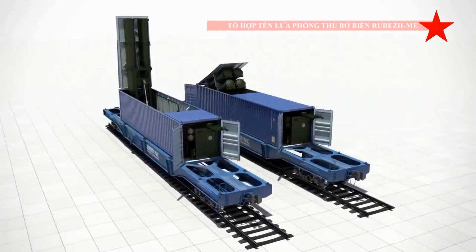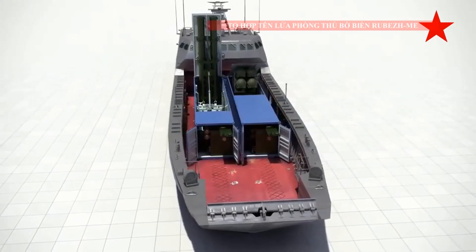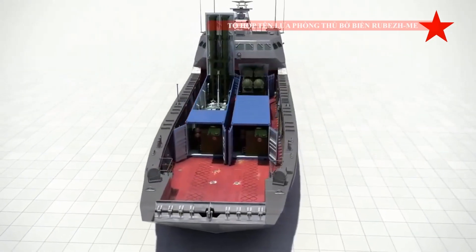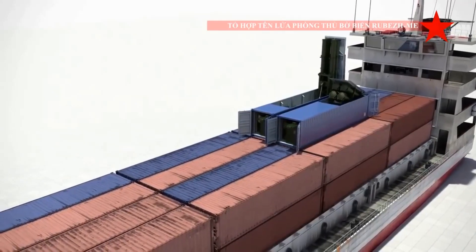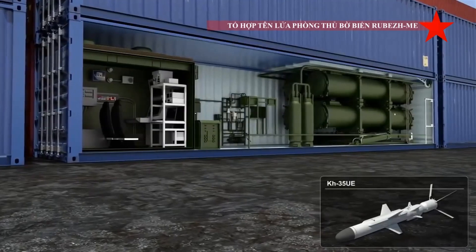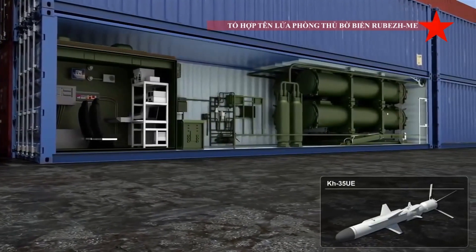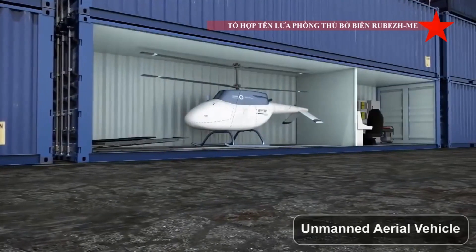The KH-35 UE has an inertial navigation system with active radar homing in the terminal stage of its flight. During cruise, the missile travels 10 to 15 meters above the surface. In the terminal stage, it descends to three to five meters above the surface in order to overcome hostile defense systems.